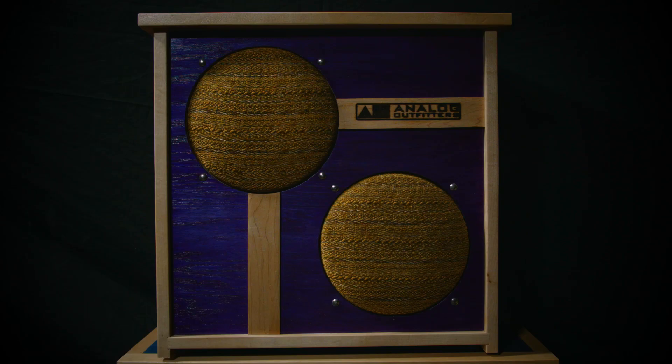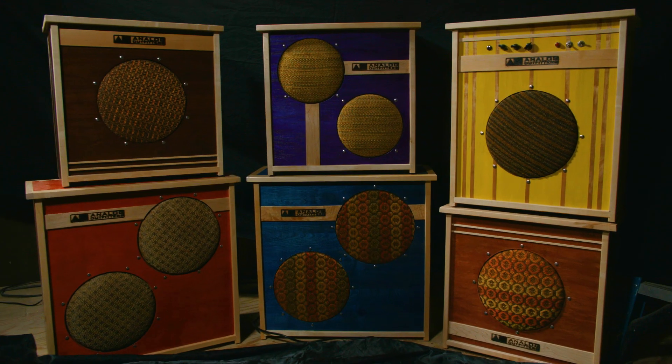I tend to use this amp with different cabinets. It sounds great with single 12s, I've found, and single 15s, but it also sounds great through a 4x12 cabinet. It really depends what we're doing.